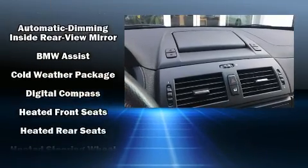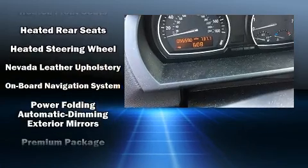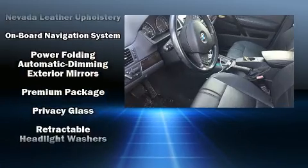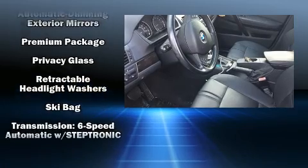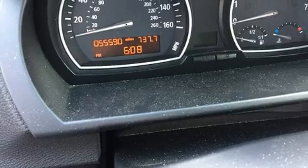Premium sound drives eight speakers, providing you and your passengers a sensational audio experience. Side-curtain airbags deploy in extreme circumstances, shielding you and your passengers from collision forces.